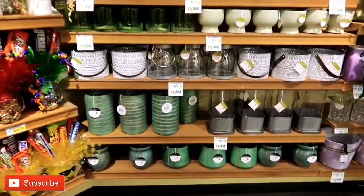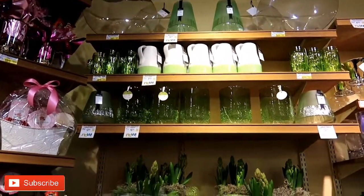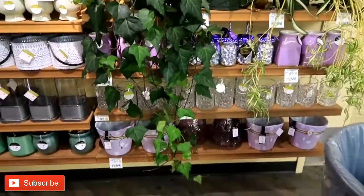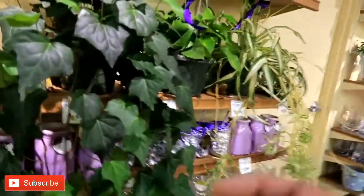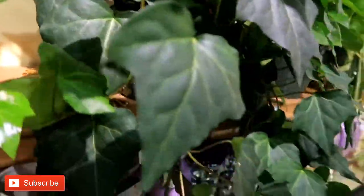Hey guys, I am currently in my local Safeway and I wanted to show you their garden section. Check this out — I have not seen anything like it. They have a whole bunch of planters and unique things in different colors. I'm not sure if these are real, but they're beautiful.